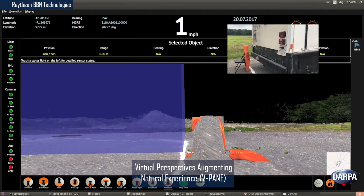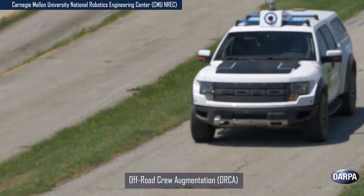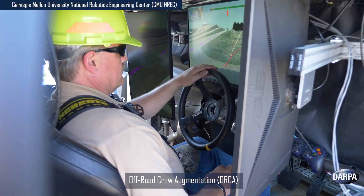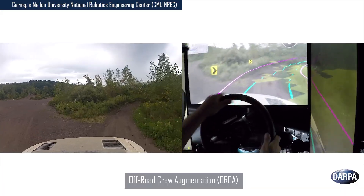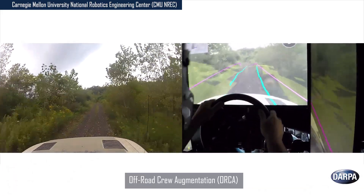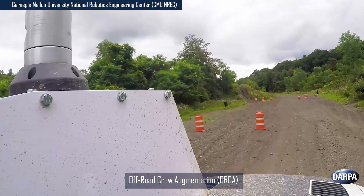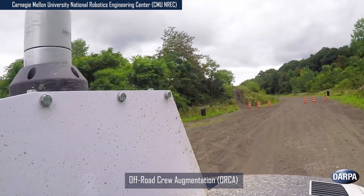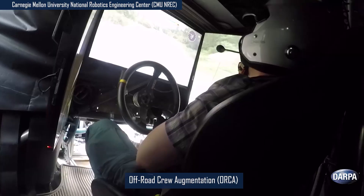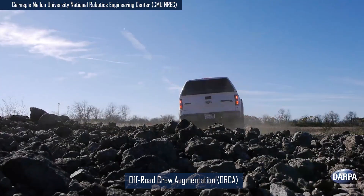They were able to detect targets of interest during both low- and high-speed travel. Carnegie Mellon University's National Robotics and Engineering Center's Off-Road Crew Augmentation provides a real-time driver's aid in a closed cockpit to enhance driver mobility and situational awareness. Using onboard path planning and driving cues, ORCA provides a technology demonstration to predict in real-time the safest and fastest route and, when necessary, enable a vehicle to drive itself off-road, even around obstacles.